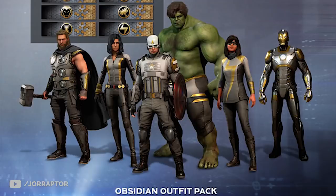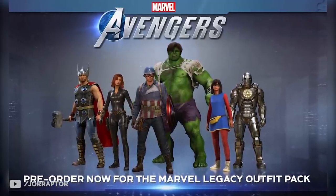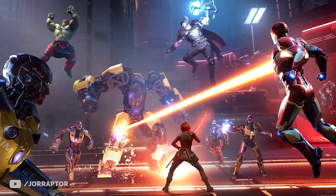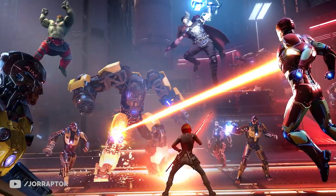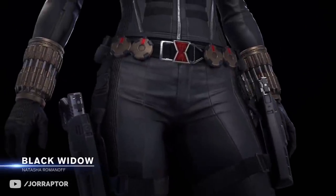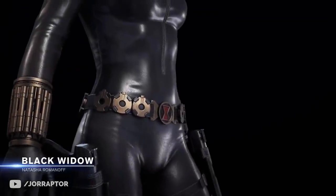There are also outfits exclusive to specific editions or pre-orders, and there will be outfits that can only be bought through microtransactions. I expect some of the coolest suits will be sold exclusively in the shop. But the fact that there's an exclusive outfit locked behind completing hero chain missions does give me some hope that there's a good balance.